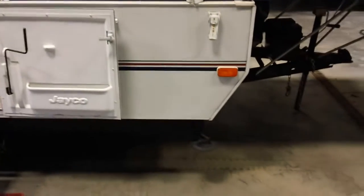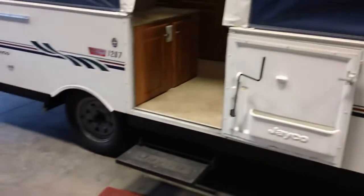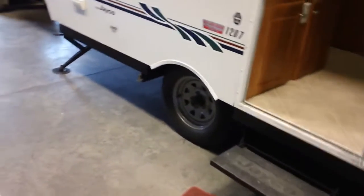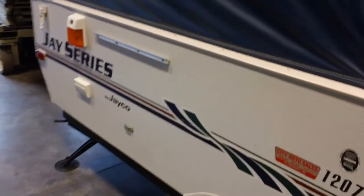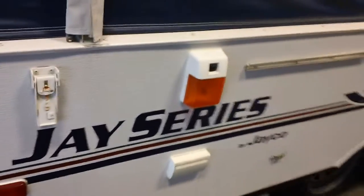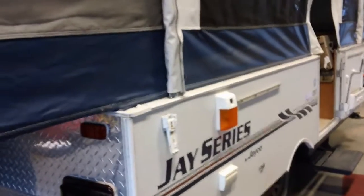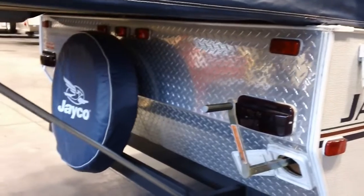The stabilizer jacks have sand pads on them, which you can see right there. It has the bigger tires and the easy lube axles. Got the jack down there in the back. The stove comes out — you can put the stove inside or outside on this model. It has outside outlets and even an outside bug light.